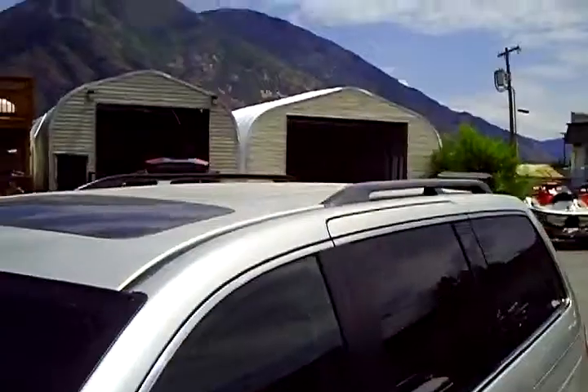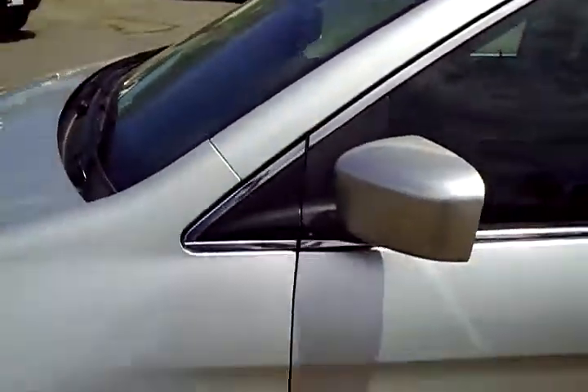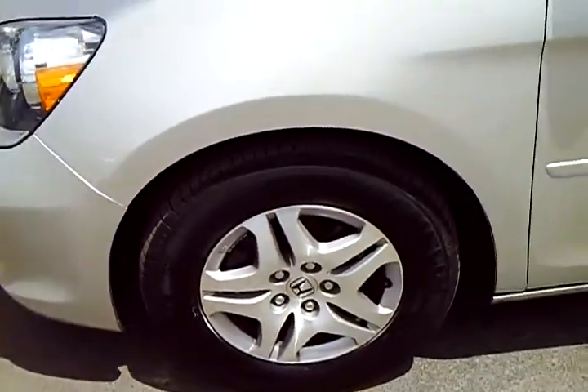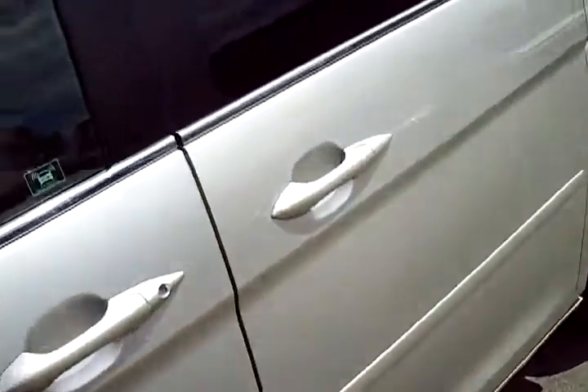The roof is in great condition on this. It does have a matching set of Michelin tires — the tread is very good in the front and very good in back, all matching. So good tires on this vehicle.